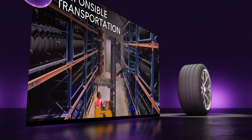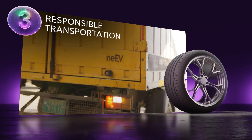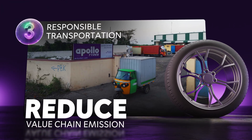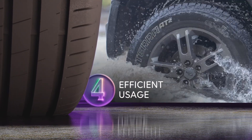Stage three is transportation of the finished tire from the manufacturing facility to the user. At Apollo Tires we undertake several initiatives to reduce value chain emissions. One such initiative is the use of electric vehicles to transport tires.